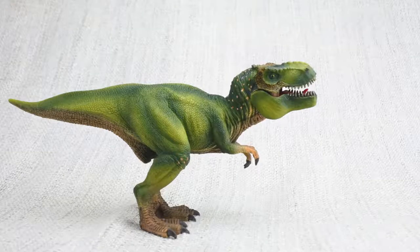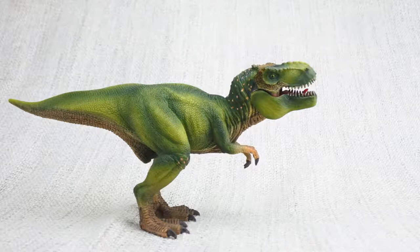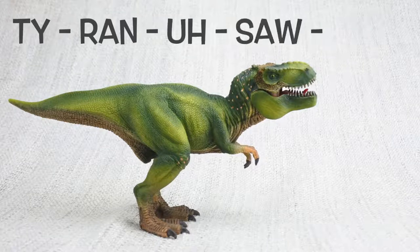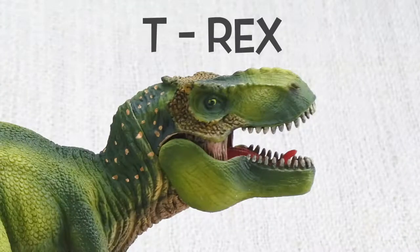Let's learn all about the most famous dinosaur ever, Tyrannosaurus Rex! Tyrannosaurus Rex — it's often called T-Rex for short though.